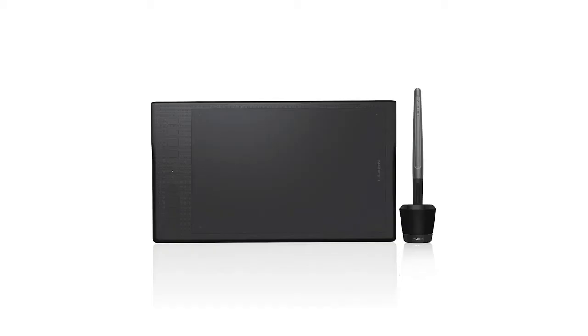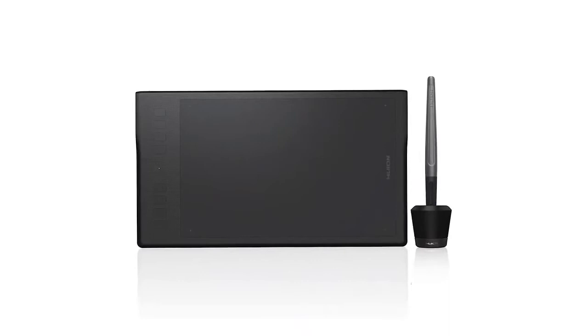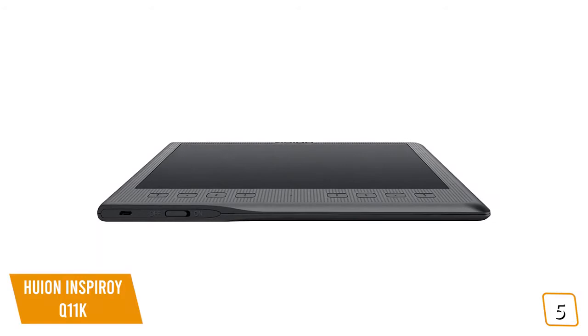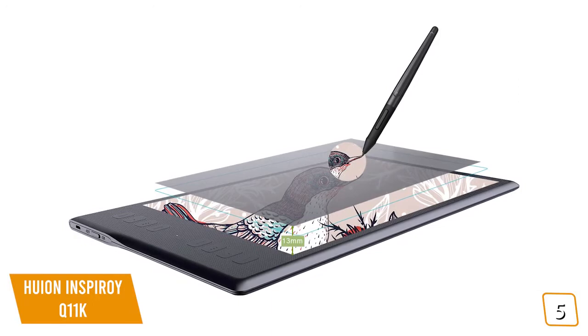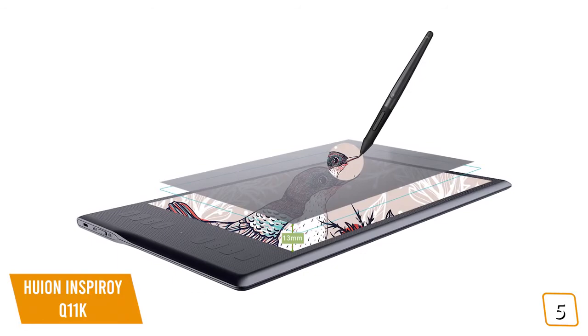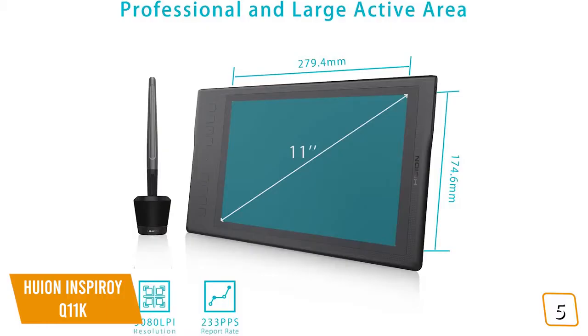The fifth product on our list is the Huion Inspiroy Q11K. This is our best budget drawing tablet. If you're an artist looking for an affordable drawing tablet that provides ample drawing space that doesn't hinder your creativity, then the Huion Inspiroy Q11K is a great choice for you. Currently priced at $90, it's a great ergonomically designed tablet with an incredible 11-inch active drawing area for more natural movement as you paint, draw, sketch, or model in 3D. The tablet is wireless, so you're not restricted where you put it. You'll love working on the large tablet surface, which will feel more natural with movements that are similar ratio to your computer screen.